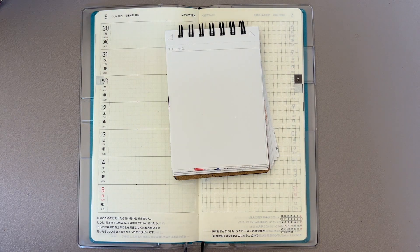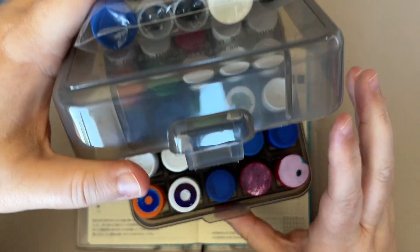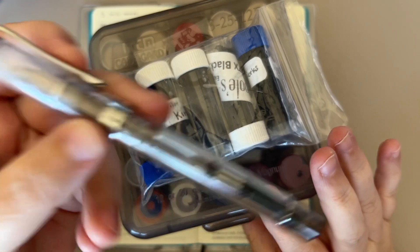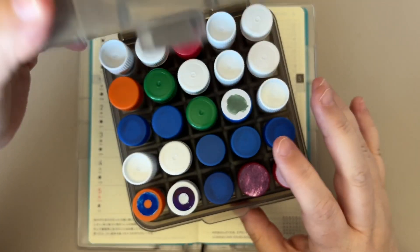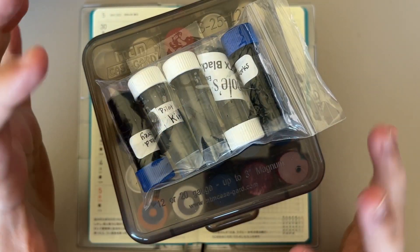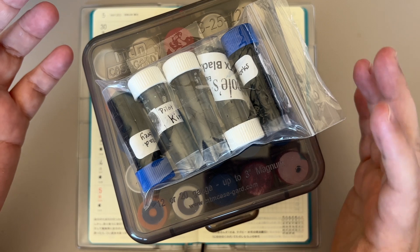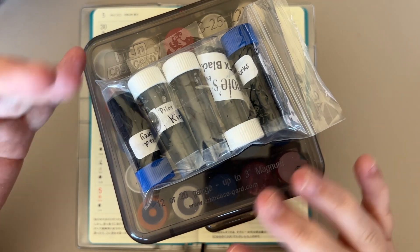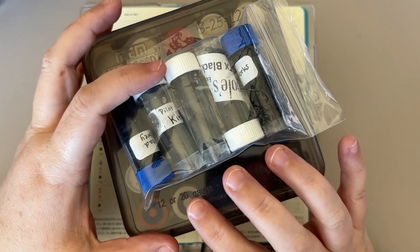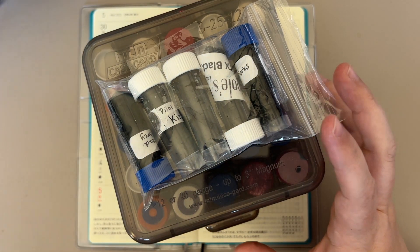As always in June, I do what's called Pen Friend Appreciation Month, where I spend all month using inks — and sometimes pens, like we're going to use today. I like to use the things that you've sent me, and I make June the month where I only use things that you send me, aside from pens, because that's just nuts.